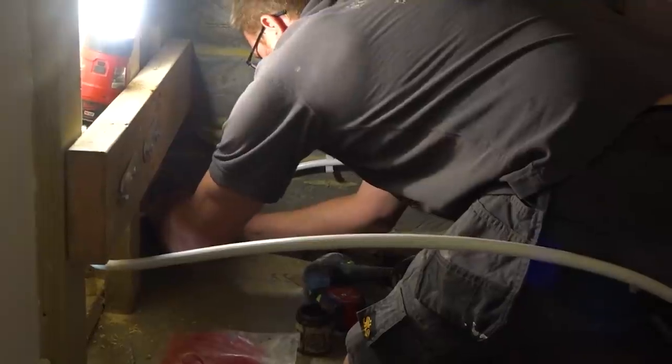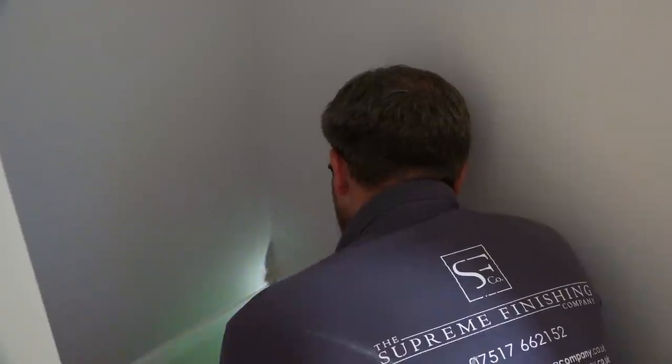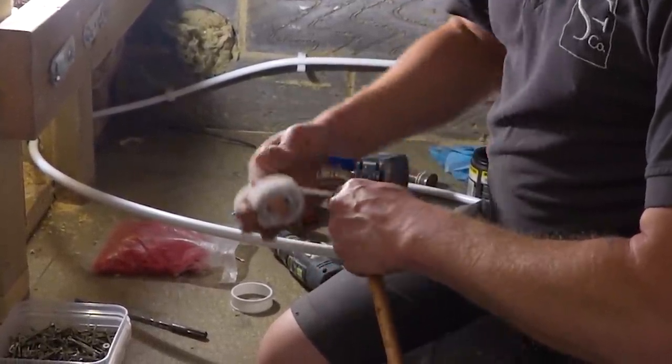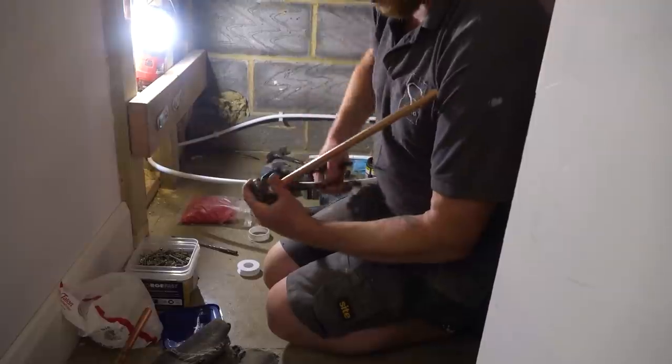James is crouched down in the understairs cupboard connecting up the supplies to the laundry room. Nice to see a fellow olive wrapper. He's heavy on the PTFE tape — at this rate we'll have panic buying PTFE tape next.